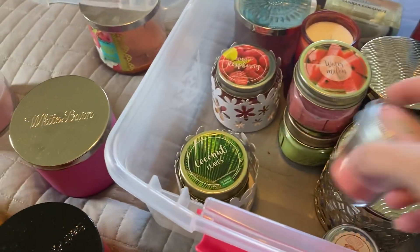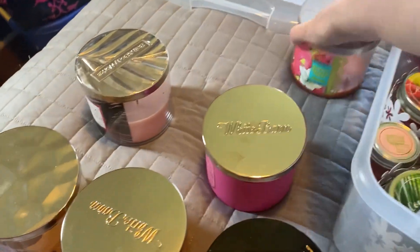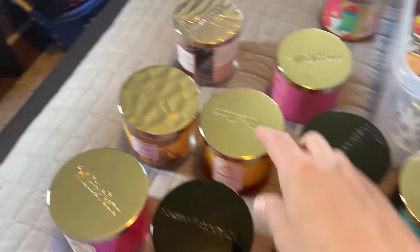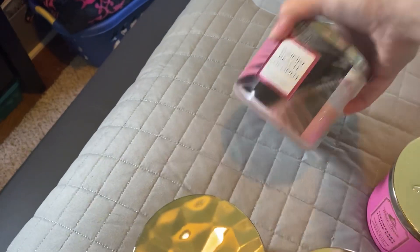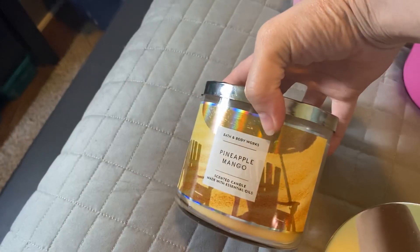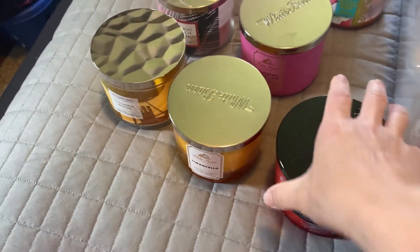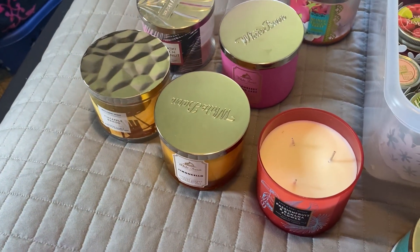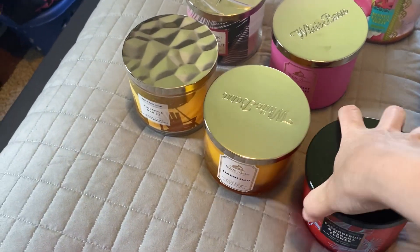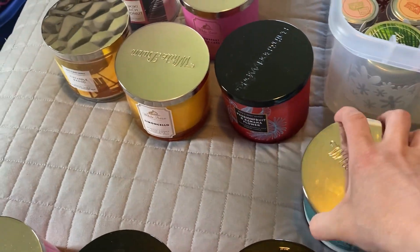Watermelon Lemonade from Bath and Body Works, Peach Bellini from Bath and Body Works. I'm already burning the Watermelon Lemonade in my room and I have a full brand new one out on the mantel. Strawberry Pound Cake — brand new. Pineapple Mango, Limoncello — none of these have been burned. Passion Fruit and Banana Flower — I ordered it online. I don't know, it might be too floral for me so I might get rid of that one. Aloha Kiwi Passion Fruit — these are all pretty new, ones I got this year.